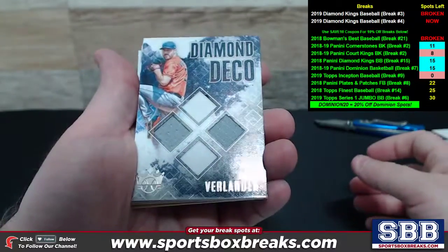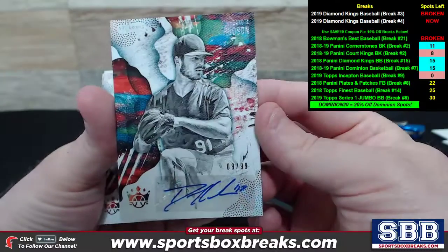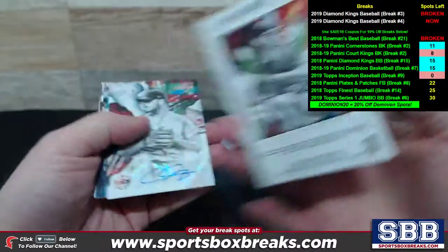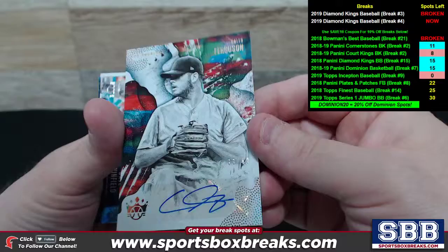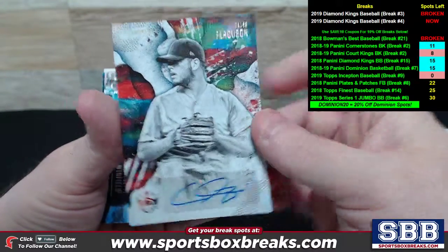Diamond Deco Quad Relic of Justin Verlander for Houston. Dakota Hudson auto, 9 of 99, St. Louis. Caleb Ferguson, 33 of 49, Los Angeles auto.